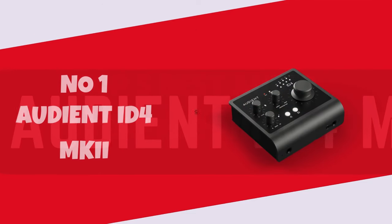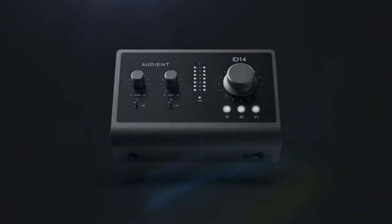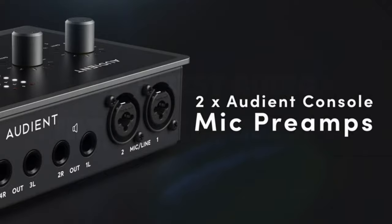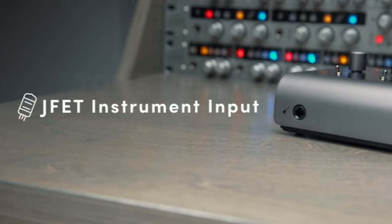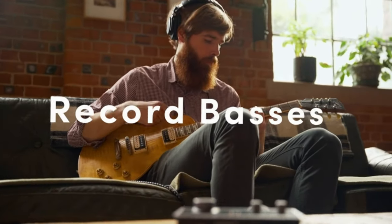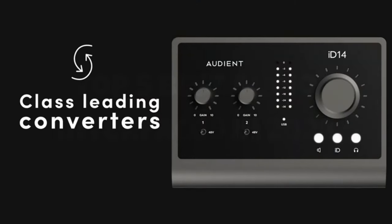Number 1. Audient ID4 MKI. The Audient ID4 MKI is a game-changer for my home studio setup, and I can't help but rave about its impressive features. The sleek and compact design belies the powerful performance packed inside. The mic preamp, synonymous with Audient's reputation for pristine audio quality, delivers a clean, transparent sound that elevates my recordings.